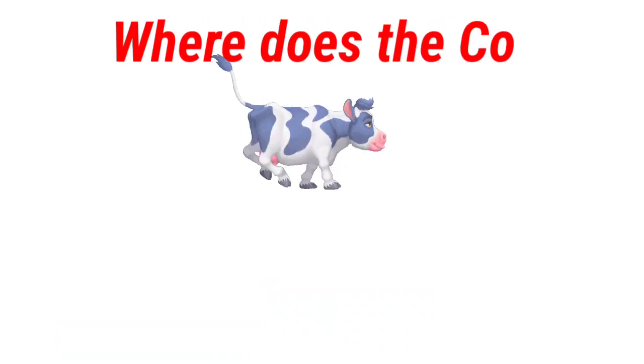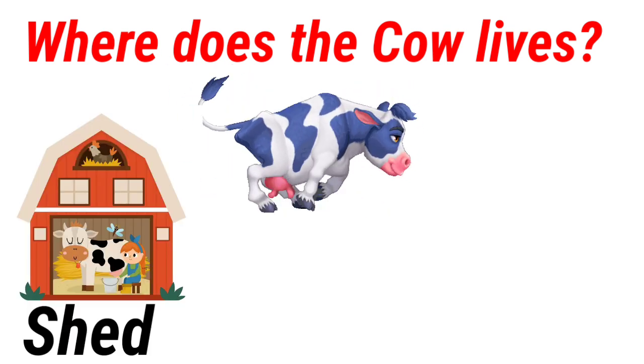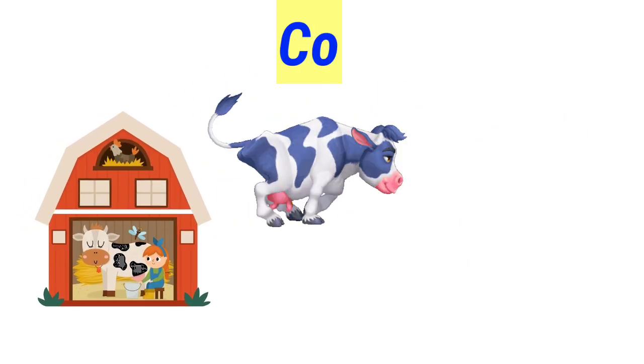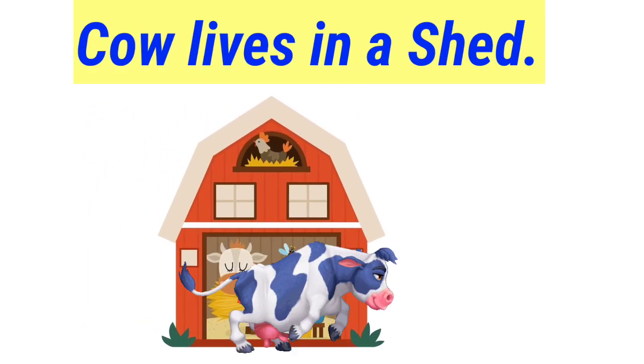Where does the cow live? Shed, coop, den. Cow lives in a shed.